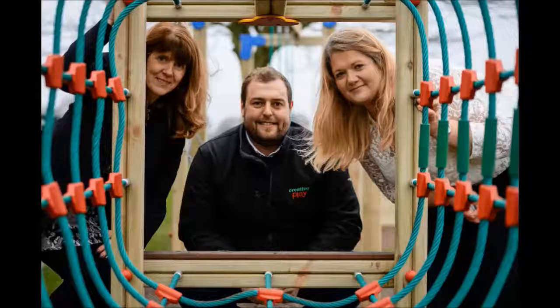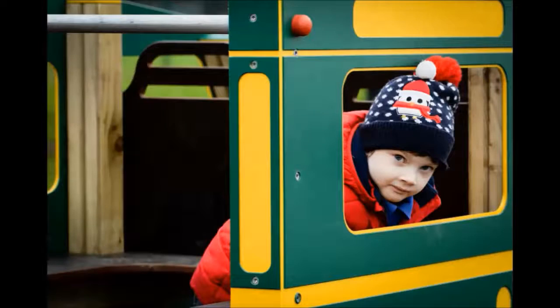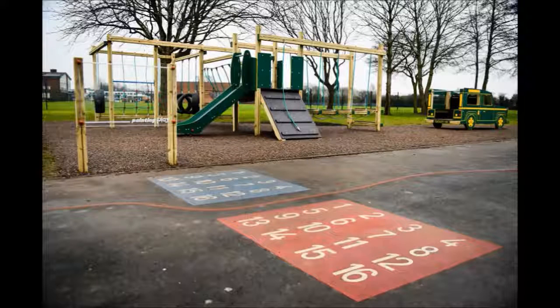Over Christmas, Creative Play Santa's Alves came in and installed two new great playground installations for our Key Stage 1 playground and our Key Stage 2 playground. Key Stage 1 had a new play climbing frame and a land ranger, and Key Stage 2 had a trim trail and a land ranger.